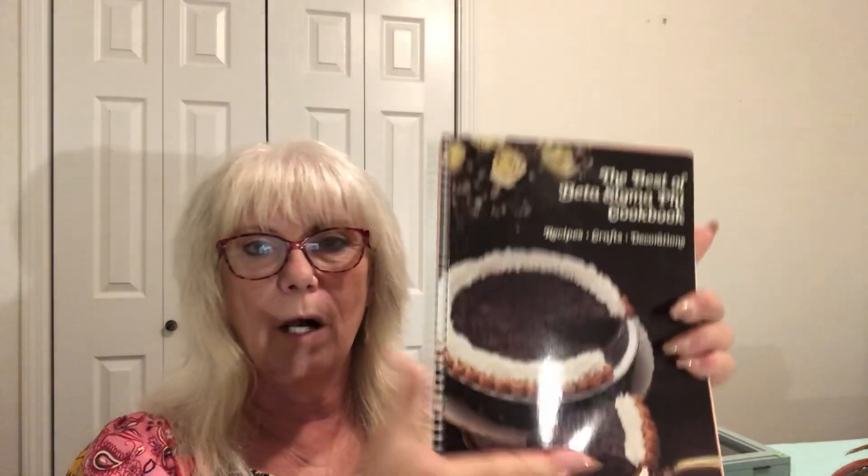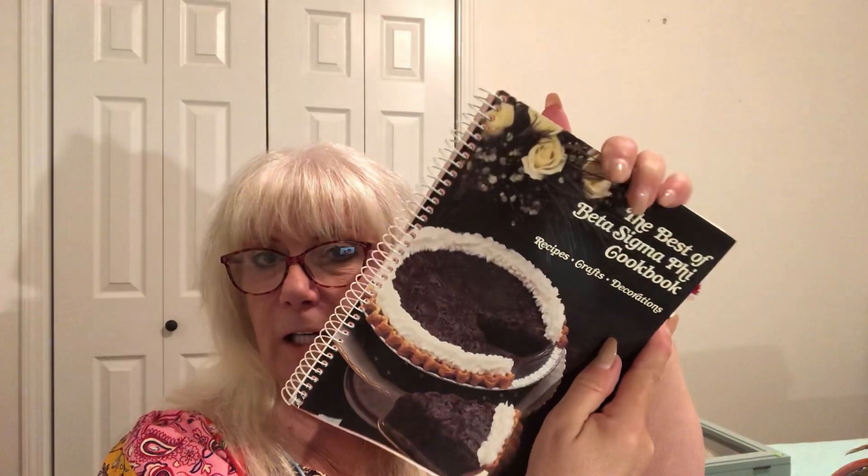Okay, gotta get my glasses — y'all know I can't see without them. The first thing I bought was this Best of Beta Sigma Phi cookbook — recipes, crafts, decorations. I love old cookbooks like this. I'm sorry for the glare, I know the lighting is horrible, I'm gonna try to work on that. This one is from 1991, and it looks like it's got some really good recipes in it. I'm hoping that chocolate pie on the cover is the old-fashioned kind — so good, so rich.